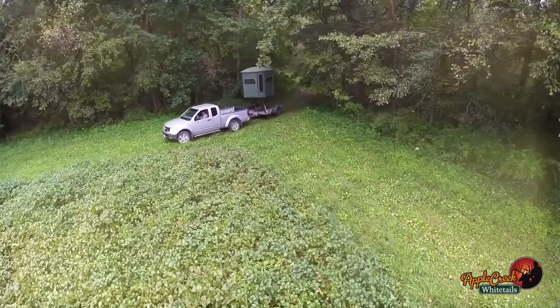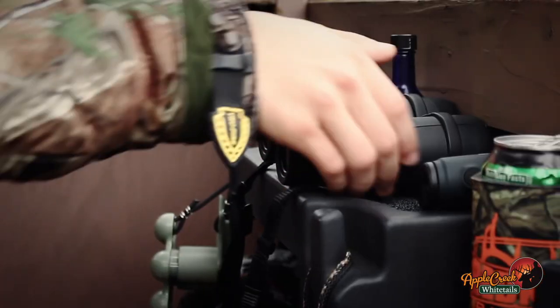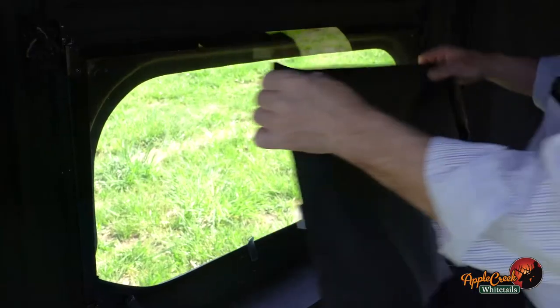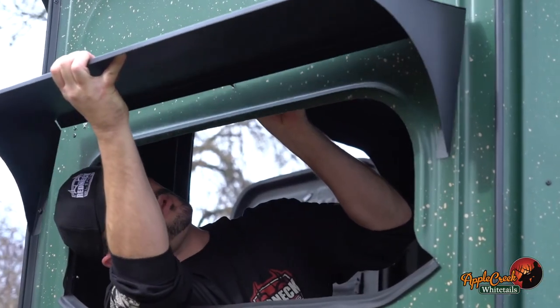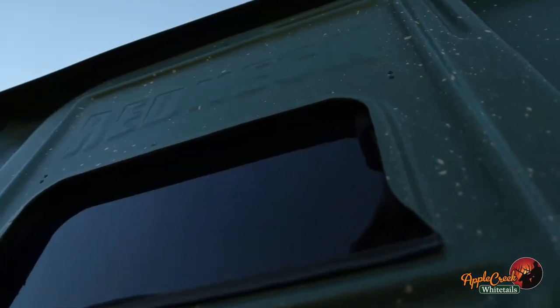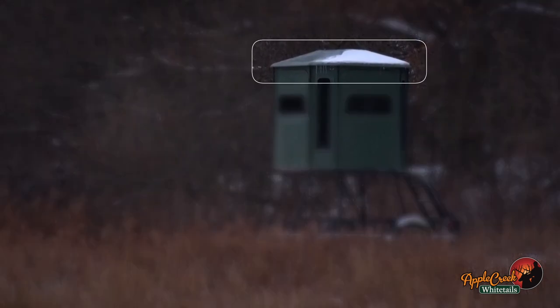It's the extra little details that you get in a Redneck that you don't get in other blinds. Every blind comes standard with a console. Every blind comes standard with a carpeted floor. The curtain kits can be added on, the awning kits in — you can customize your blind to what you need. You've got all the overhangs on the edges of the windows, which keeps the rain off the windows and moisture off the blind with the roof overhang.